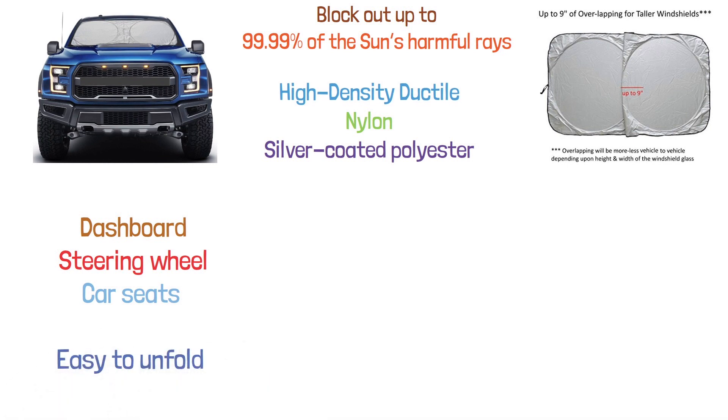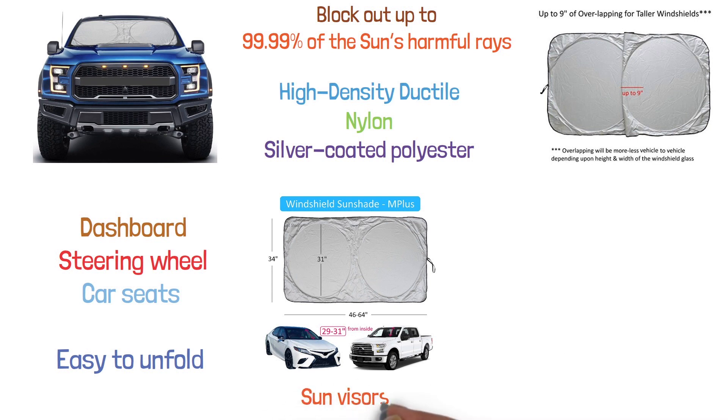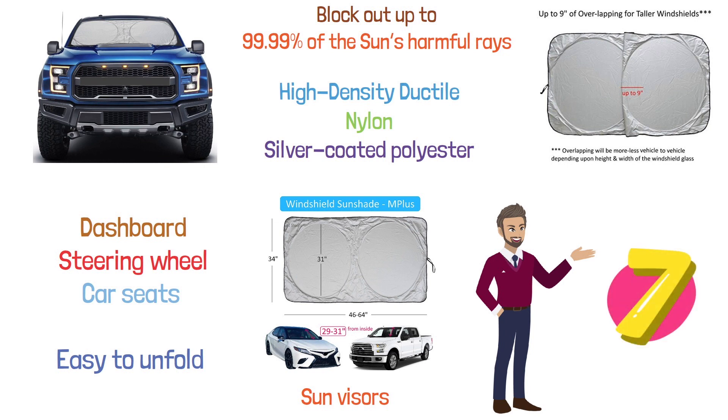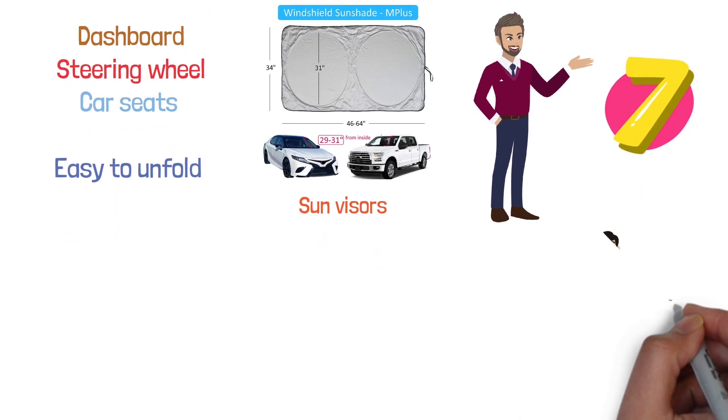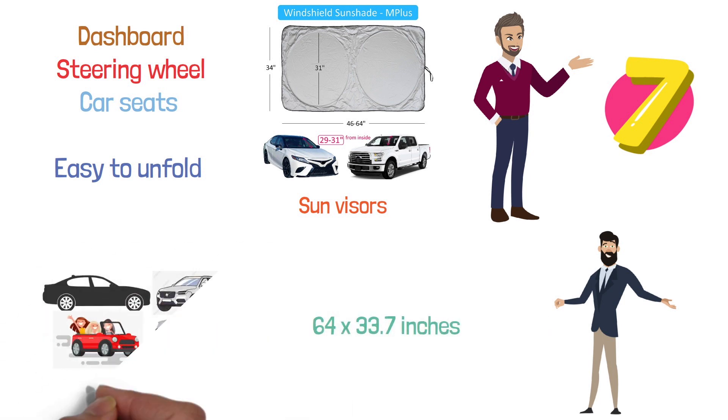The unit is easy to unfold and place against the windshield, and it stays firmly in position even without the use of sun visors. The A1Shades Sunshade is available in seven different sizes with a universal fit that will contour to the windshield of any car. The large size measures 64 by 33.7 inches and is perfect for sedans, mid-sized SUVs, trucks, and standard cars.